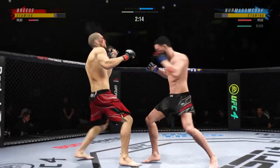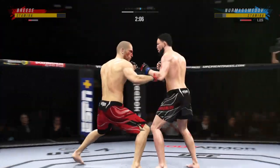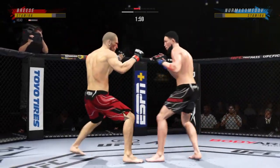Stuffs the takedown there. How good is his takedown defense? He's timing his shots nicely — it's like Tom Brady out there. Oh! Dude's hurt. Serve him up. Go get him. Oh, he might be out.